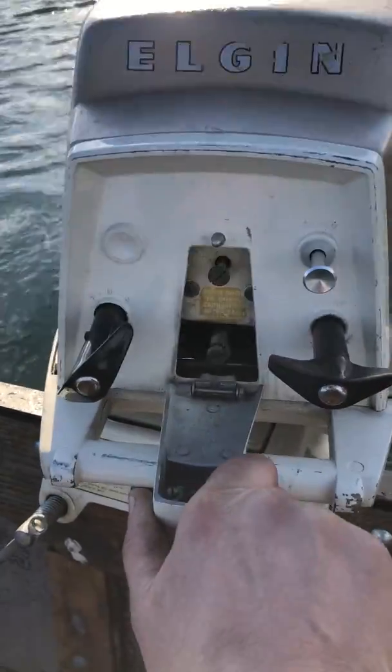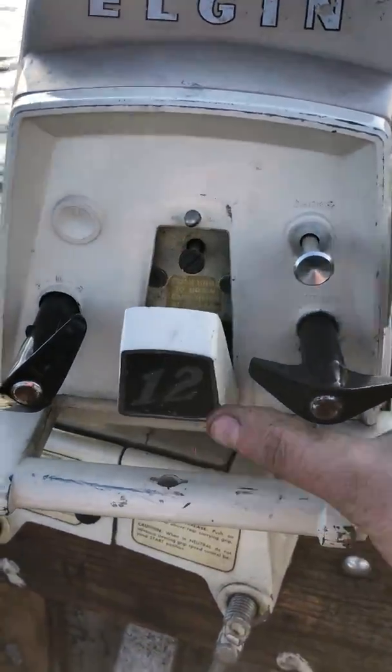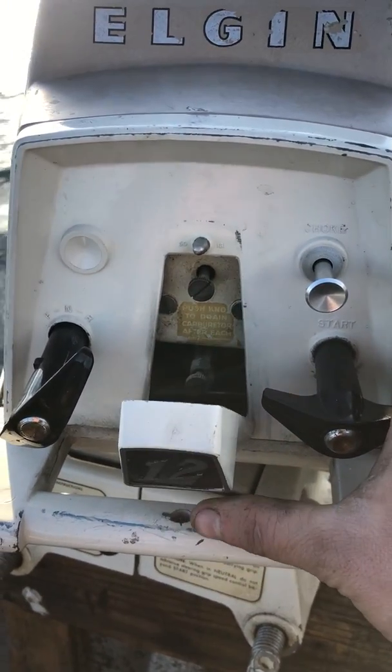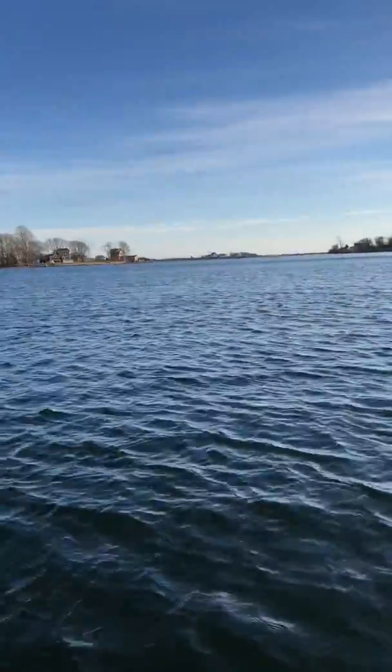I've got this cool little drop-down for the carb adjustments. You'll notice it does need to be adjusted a little bit — it's got a little bit of a lean misfire at low RPM, but I'm not going to figure out where the base idle is supposed to be before I mess around with it. I just really wanted an excuse to get out on the water today.